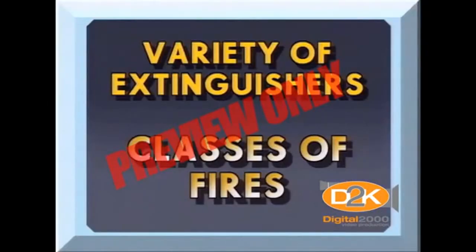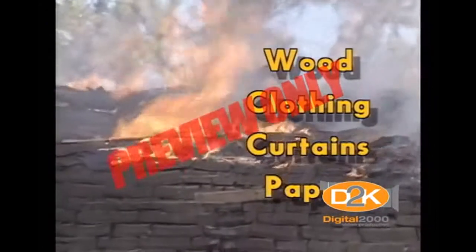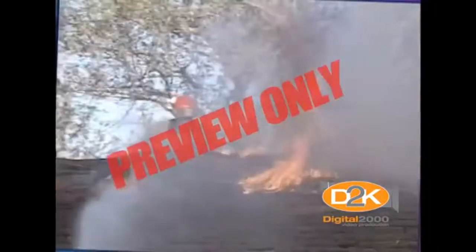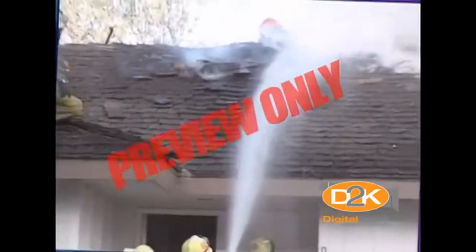You probably know the different classes of fires, but as a review, let's look at them again. First, there are class A fires. Wood, clothing, curtains, paper, or similar materials are considered class A fires. Water is the extinguishing agent on class A fires, which cools the temperature of the fire until it's extinguished.